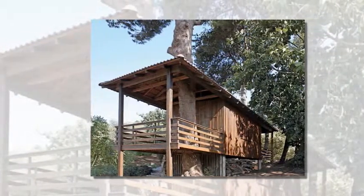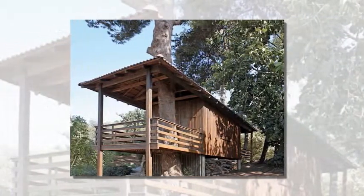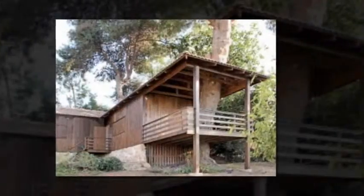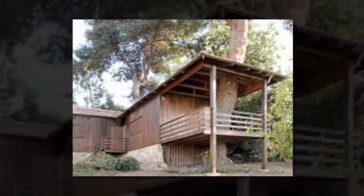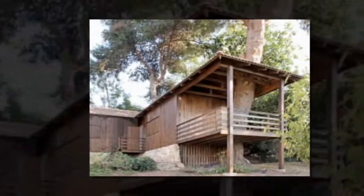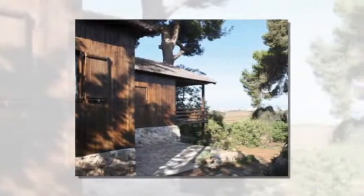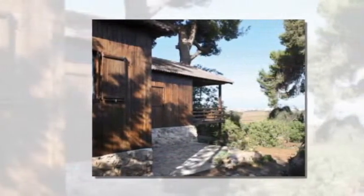Galani Architect's Rostick Treehouse is an incredible construction built among mature Jerusalem pine trees. When first checking out the site, the architects found that two of the trees had grown in the exact place where the house was to be located. But instead of cutting them down, they decided to integrate the two trees into the home.